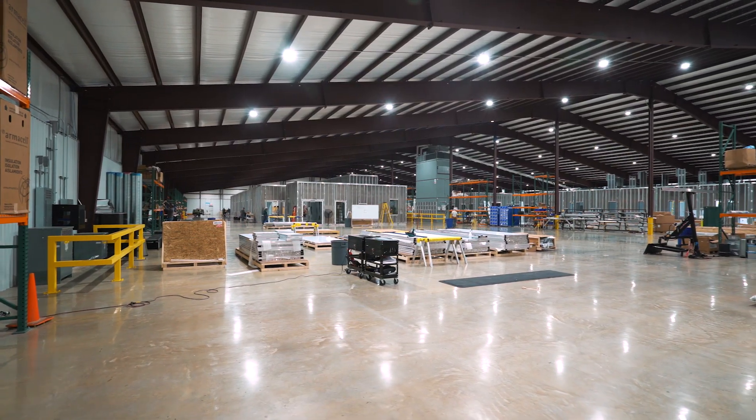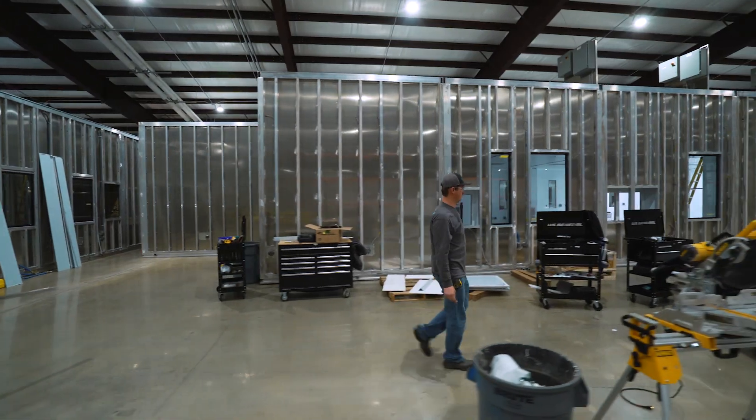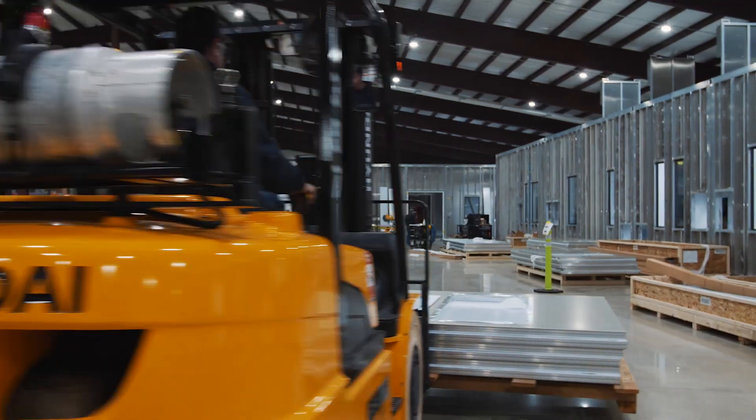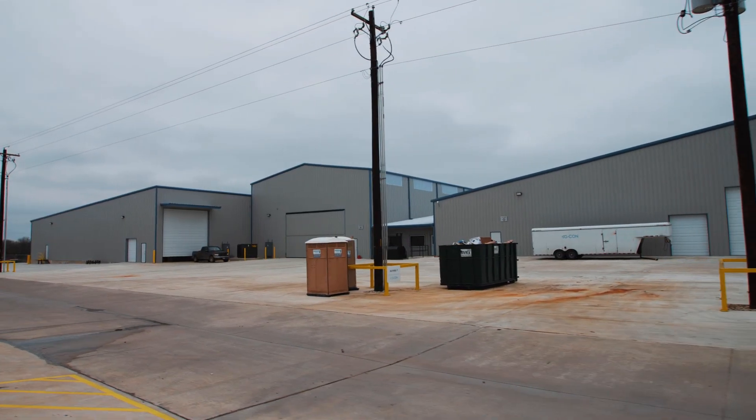Over the last several years, GCON has expanded substantially in capabilities and the ability to pass pods through here. Our throughput is now at about 200 pods a year — up from about 40 to 50 a year just a few years back. Our facility has expanded substantially; we're up to nine buildings and about 200,000 square feet today.